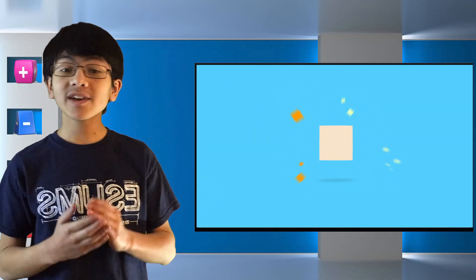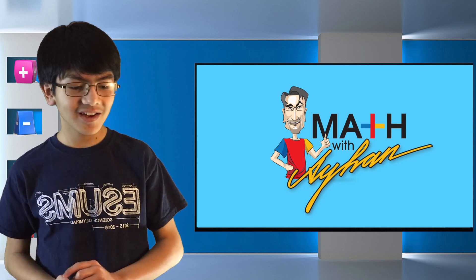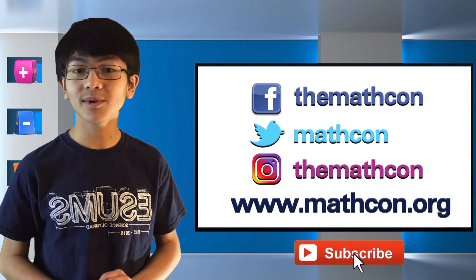So don't forget to subscribe to my channel, Aya Naiman, and MathCon's channel, especially if you're a math genius. And be sure to check out MathCon's website and follow their social media as well. Bye-bye!